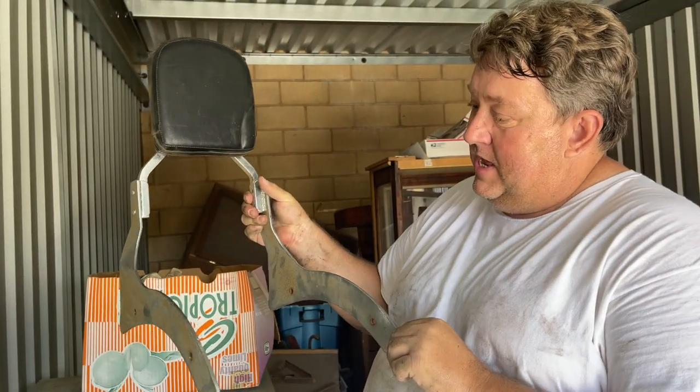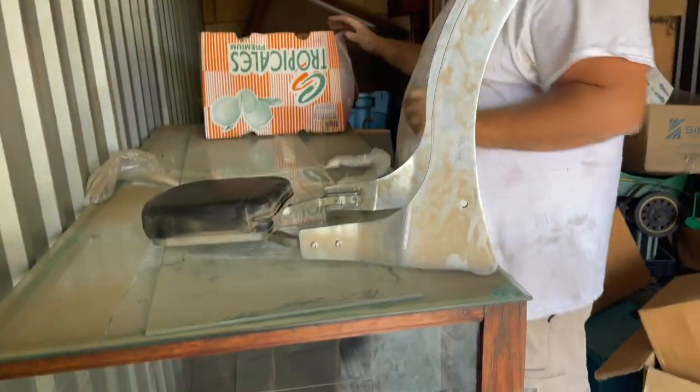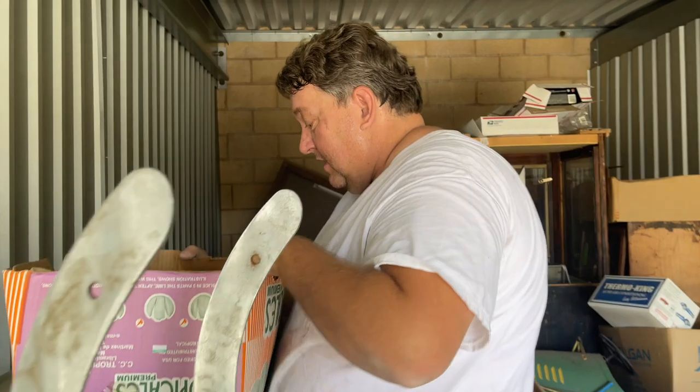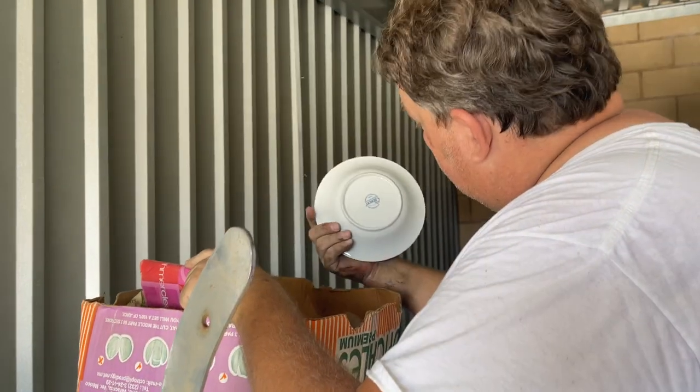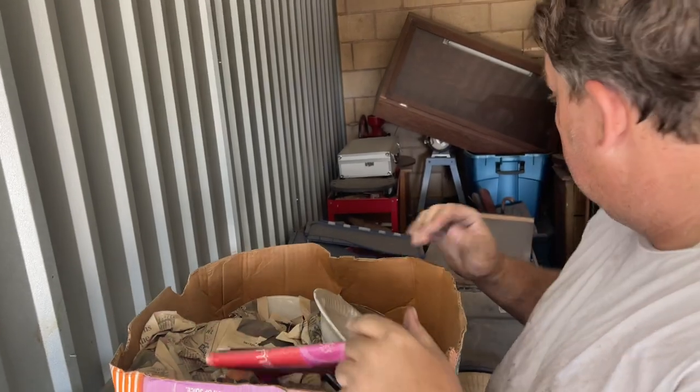Harley Davidson pieces — any motorcycle piece is always good. These are just dishes, Gibson — that's probably crap dishes to be honest.